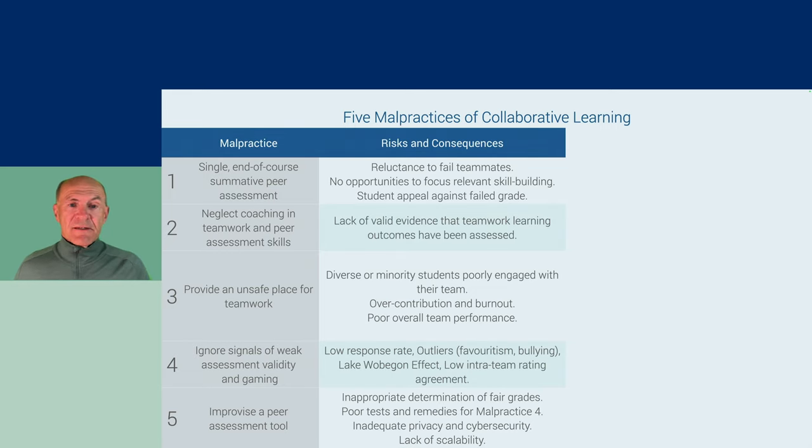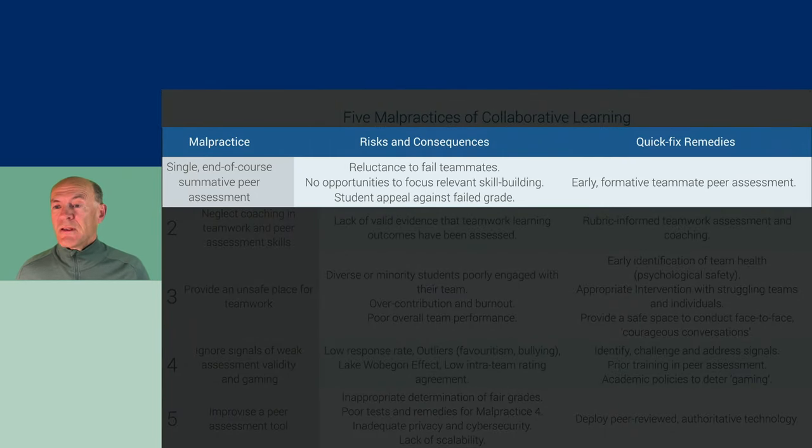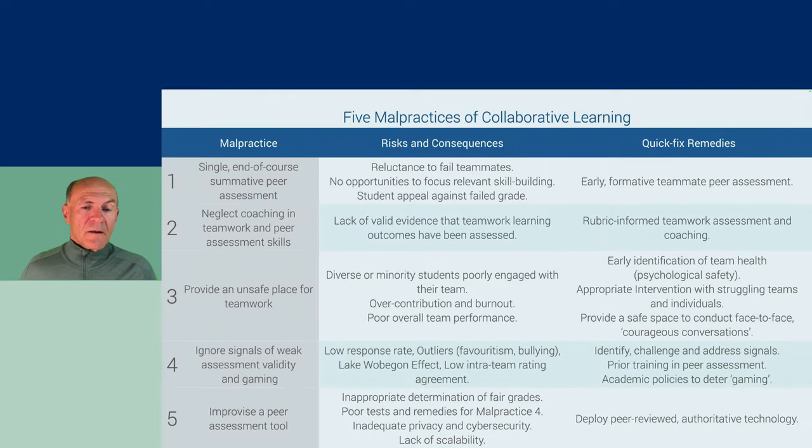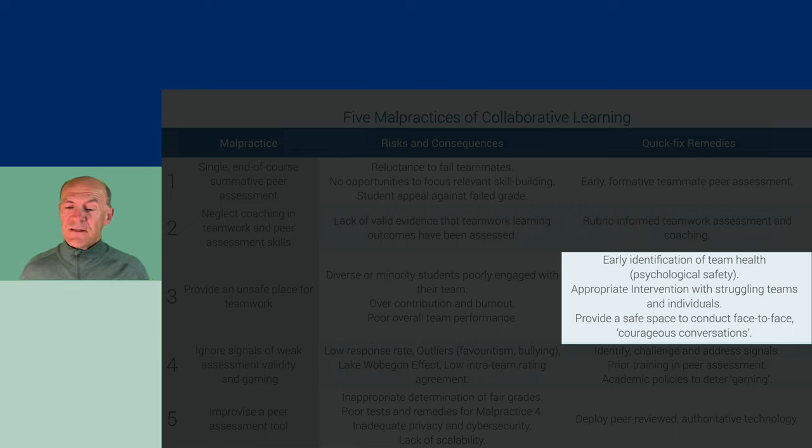Each of these malpractices has risks and consequences. For the end-of-course summative peer assessment, the obvious quick-fix remedy is to conduct early formative teammate peer assessment so that students have the chance to realize how well they are appreciated by the team and have the opportunity to improve. If we are neglecting coaching in teamwork and peer assessment skills, we need a rubric-informed teamwork assessment and coaching program in place. We also need to provide a safe space to conduct face-to-face courageous conversations, which is not easily done.